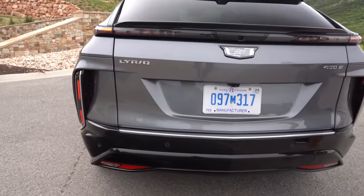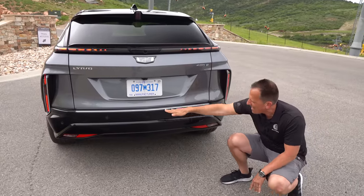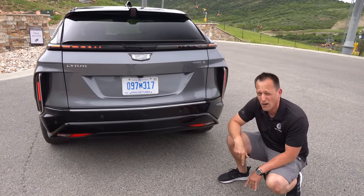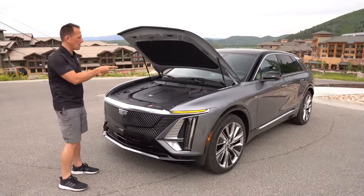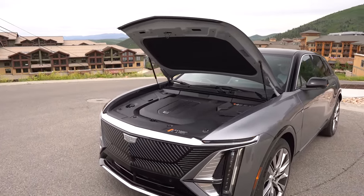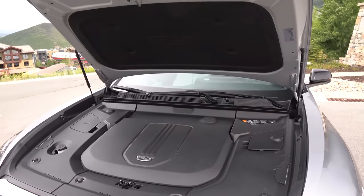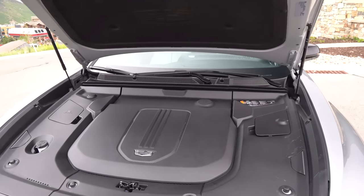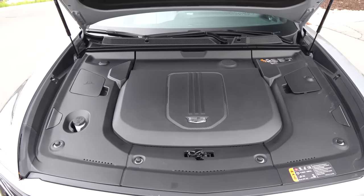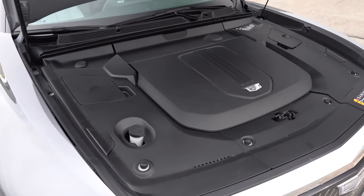You got your 450E, which is the Newton torque number in meters of torque, and then we have aluminum with the gloss black. Let's pop the hood and see what's powering our Lyric. We got the hood popped — you do have hydraulic hood struts. Unfortunately, all that's underneath the hood is plastic. You can get an all wheel drive Lyric with a front motor and a rear motor, but if you go rear wheel drive, there's no storage underneath that cover. Cool looking cover, but would have been nice to have storage.